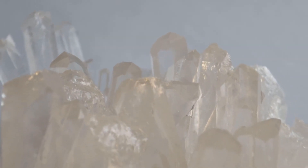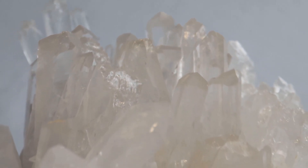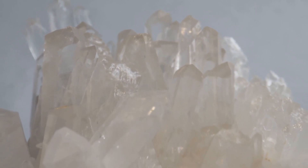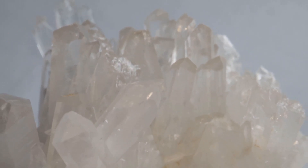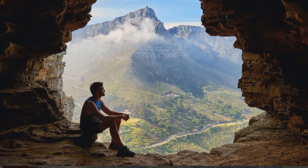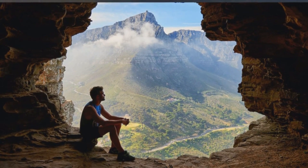Some rocks can grow over time, such as the mineral gypsum, which can form massive crystal formations in caves. Gypsum is commonly found in sedimentary rocks, and these formations can grow over time as mineral-rich water seeps through the rock and deposits gypsum crystals.